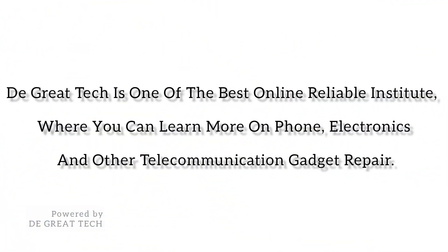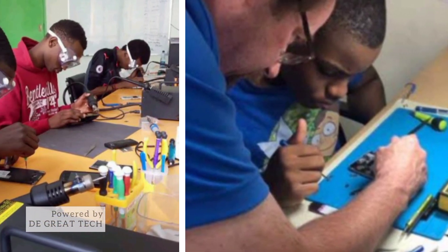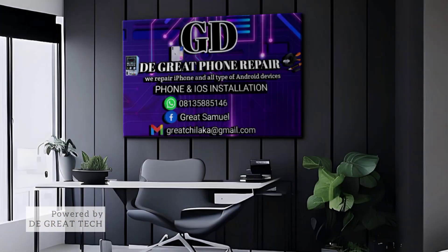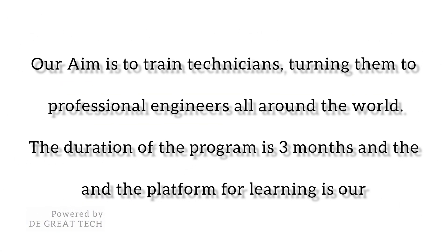The Great Tech is one of the best online reliable institutes where you can learn more on phone electronics and other telecommunication gadget repair. We train our students on advanced phone and other telecommunication gadget repair. Our firm has more than 10 years of experience. Our aim is to train technicians, turning them into professional engineers all around the world.